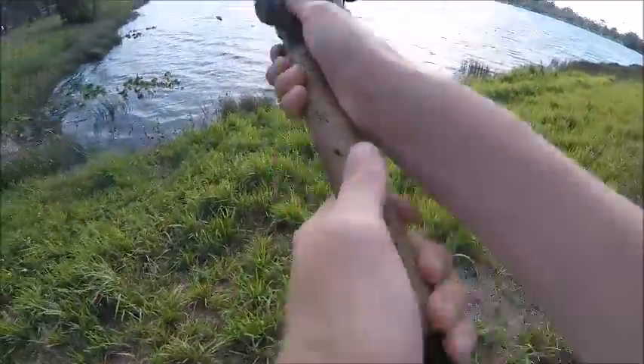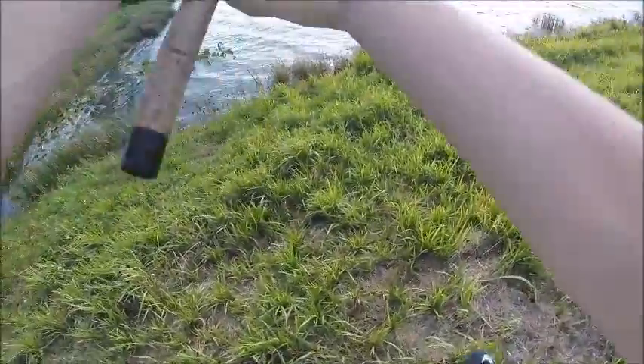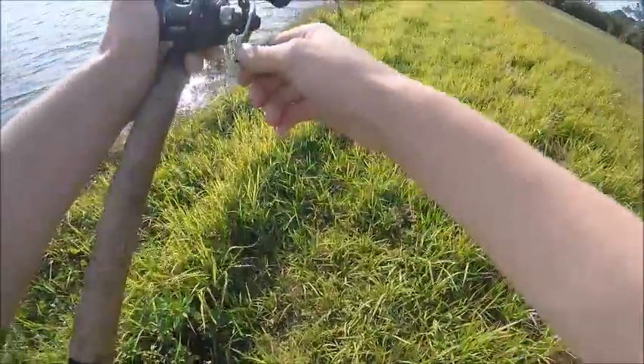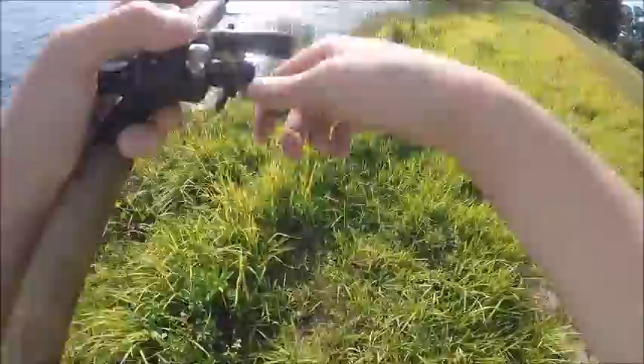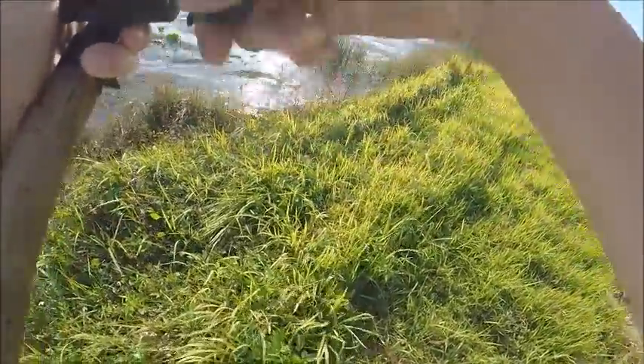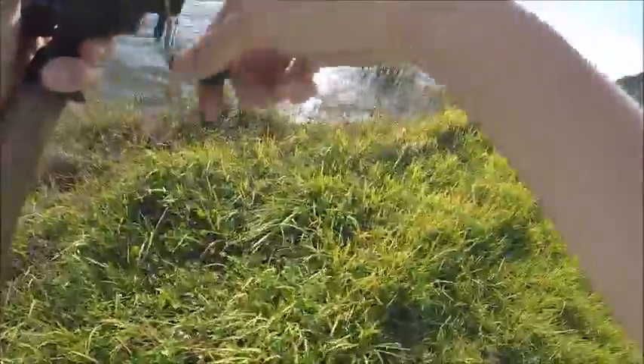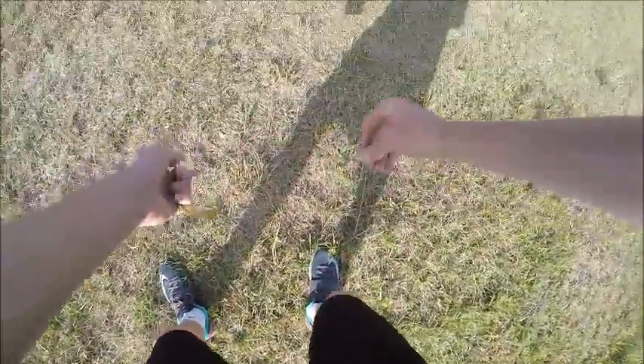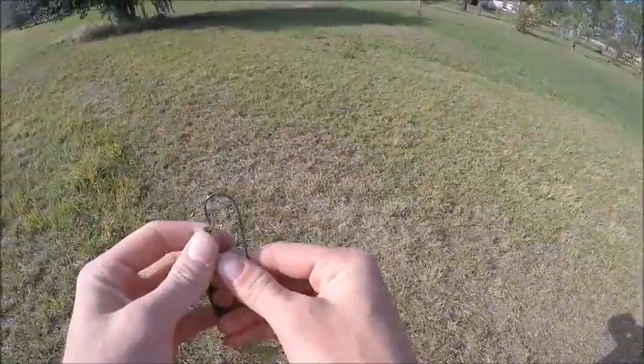First cast on the live target rattle trap — oh my god, I just lost one. Let's see if this rattle trap can pick up anything. It picks up lily pads, that's for sure. So I cut the rattle trap off because all I was catching was lily pads and reeds.